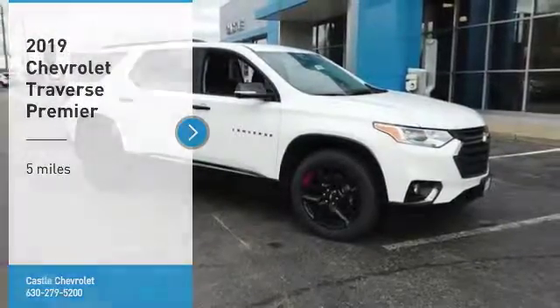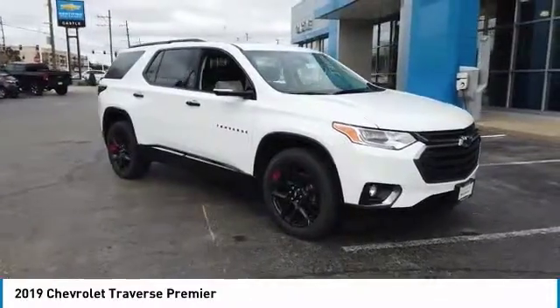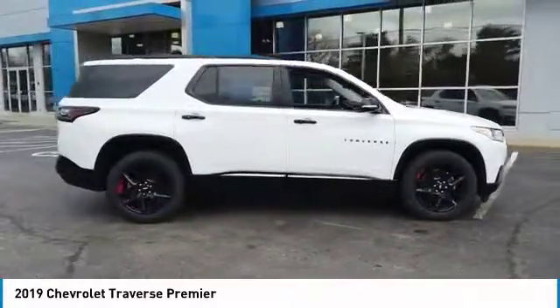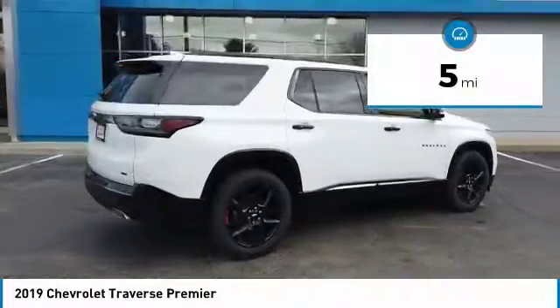Come test drive the 2019 Traverse. The Chevy Traverse is more stylish than minivans and far more fuel and space efficient than truck-based SUVs. Crossovers like the Traverse are excellent family vehicles. This vehicle has less than 100 miles.